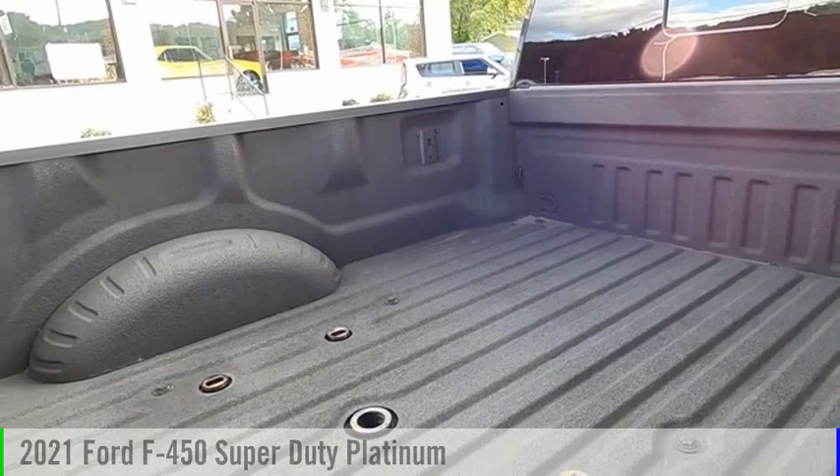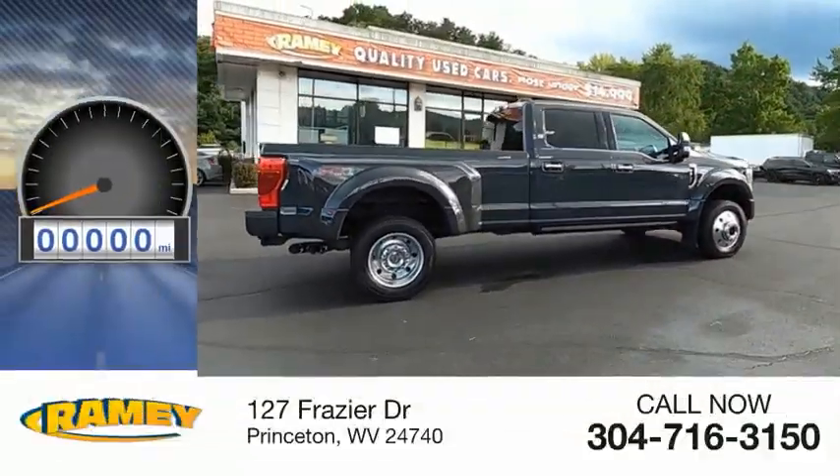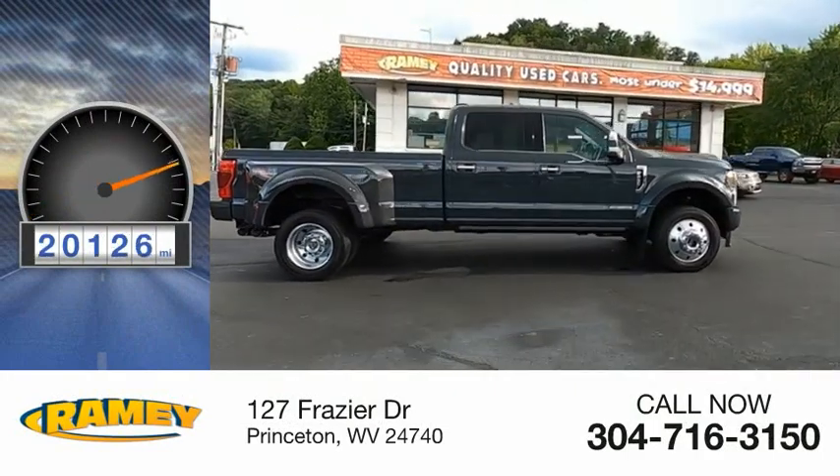This vehicle is powered by a four-wheel drive, eight-cylinder, 6.7-liter engine. This vehicle has less than 25,000 miles.